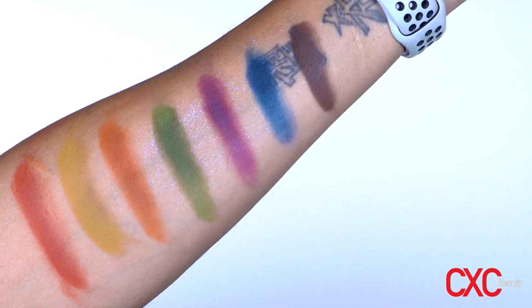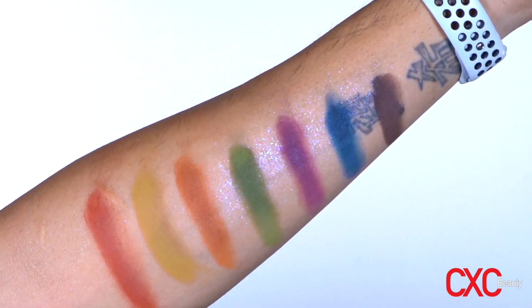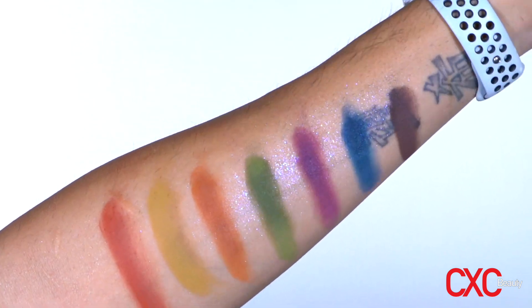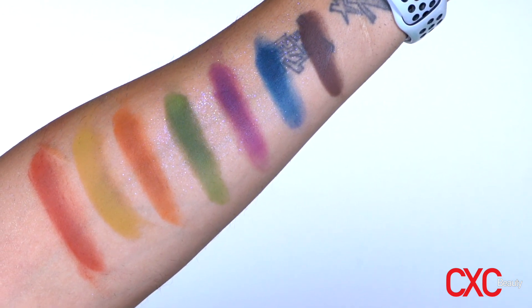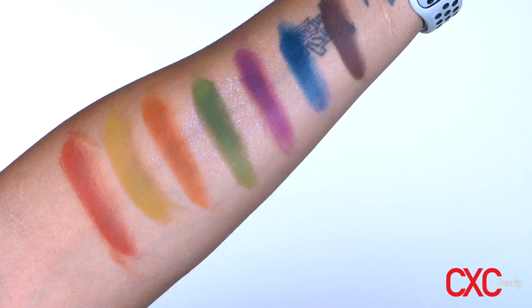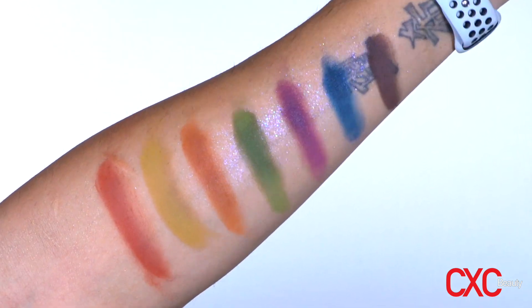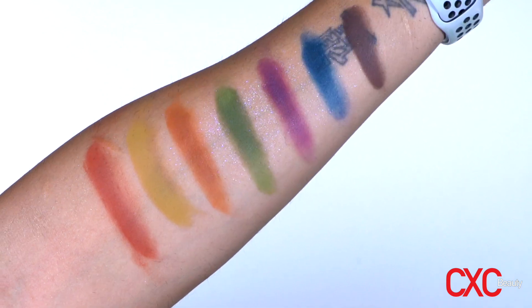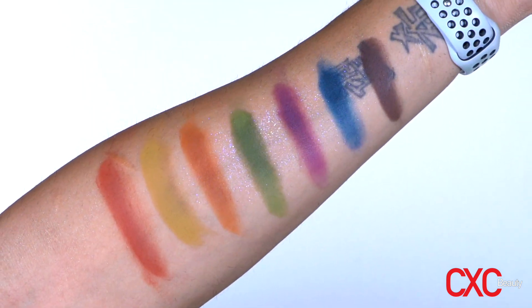Let me show you swatches so you can see how the shades look on the skin. Here we have all of the matte shades — starting with Equinox, the reddish one; then Squash, the yellowy shade; Spice, the orange; Oliver, the green; Poison Berry, the purple; Solstice, the blue; and then Dark Chocolate, the dark brown shade.